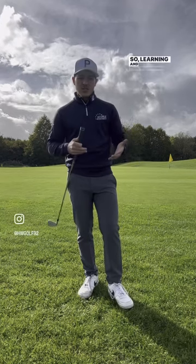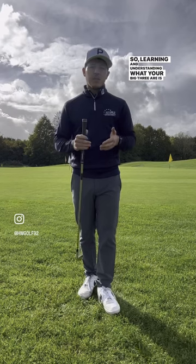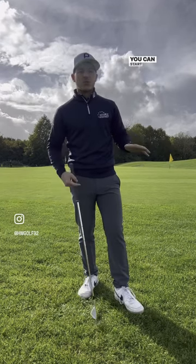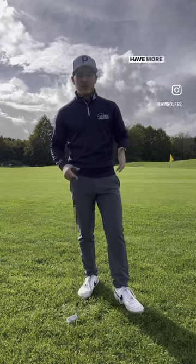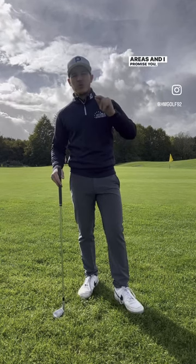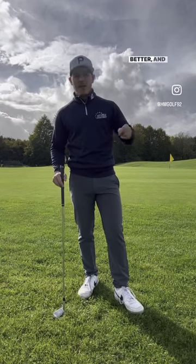Learning and understanding what your big three are is a great way to get yourself ready to go out on the golf course, no matter how long you've got. You can shorten it or lengthen it if you have more time. Identify your big three in those areas, and I promise you — you'll be more ready, you'll start better, and you'll shoot lower scores.